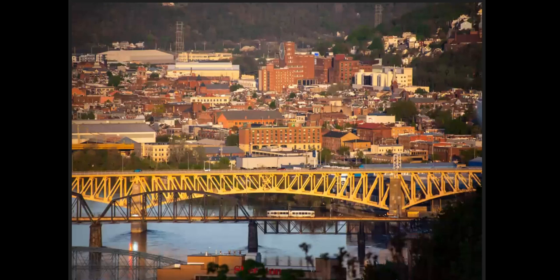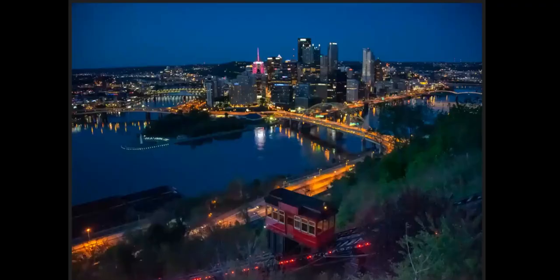You've got the Panhandle Bridge down low, then the highway goes above it. And this is the Duquesne Incline coming up the hill with the Golden Triangle in the background — once again, stuff you couldn't do with film.